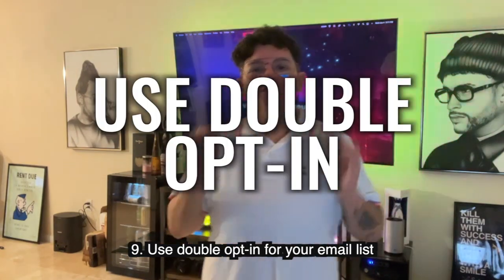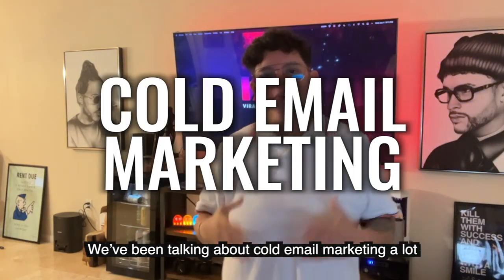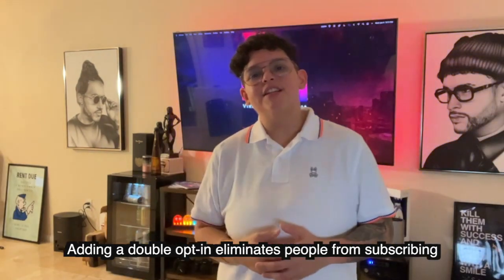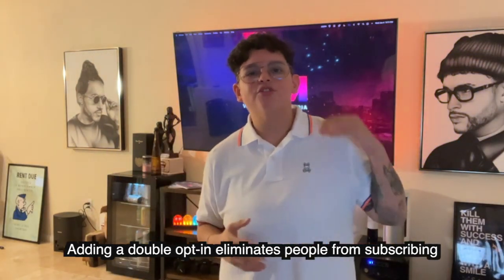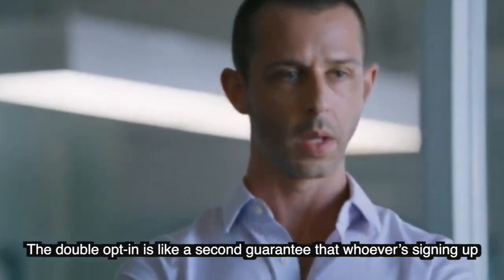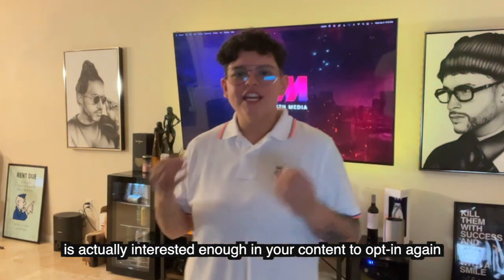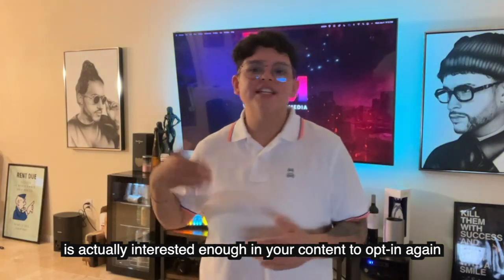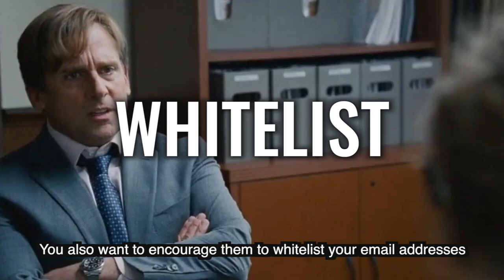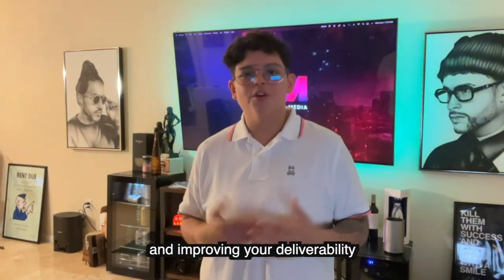Number nine: use double opt-ins for your email list. Adding a double opt-in eliminates people subscribing by mistake or entering the wrong email. It's a second guarantee that whoever is signing up is actually interested, since they go through your content to opt in again. Encourage them to whitelist your email address so you always go straight to their inbox, improving your deliverability.